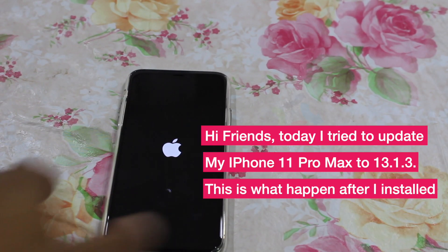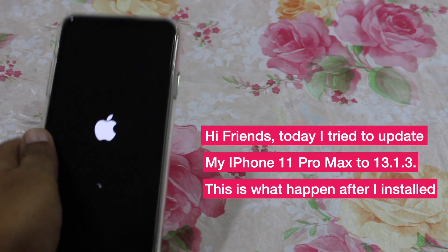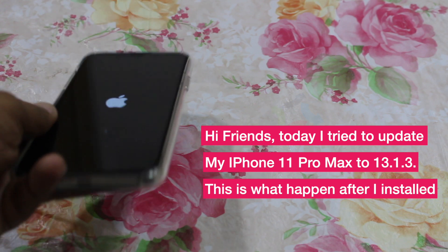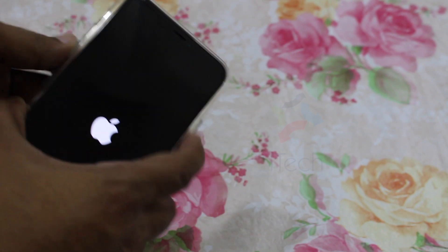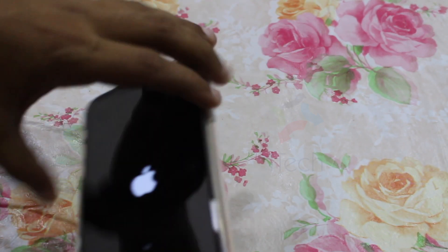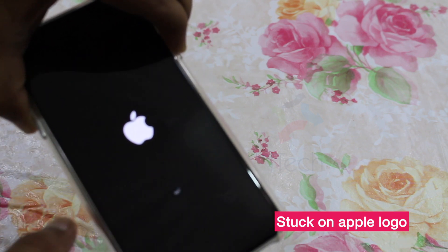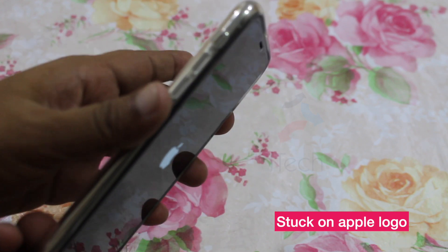Hi friends, please watch this video before you install iOS 13.1.3 on your iPhone. Today I received an iOS 13.1.3 update from Apple, and when I tried to install it, this is what happened. I was stuck on an Apple logo screen for hours, where I was not able to turn off my device or turn it on to use it.